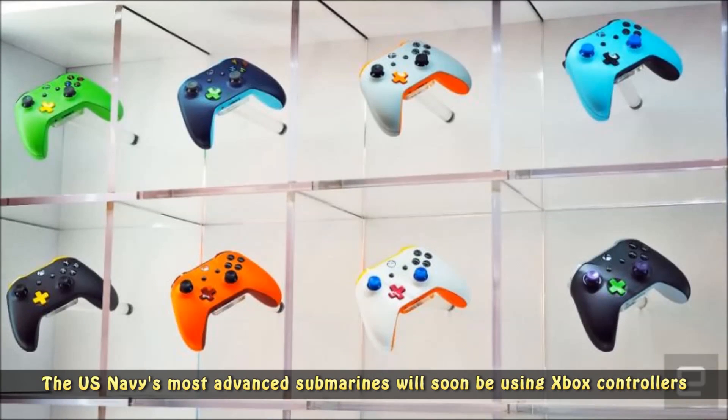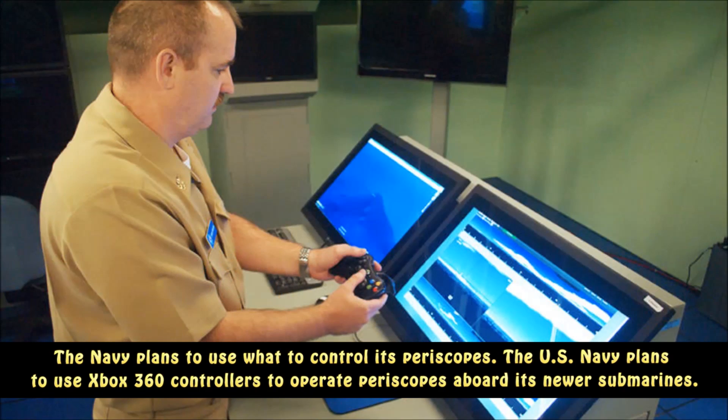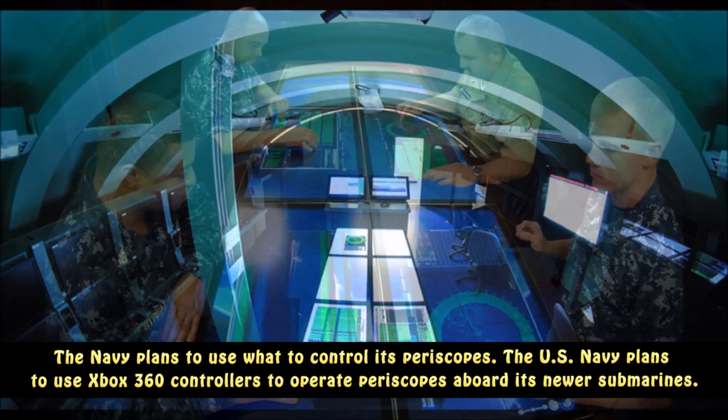The U.S. Navy's most advanced submarines will soon be using Xbox controllers. The Navy plans to use Xbox 360 controllers to operate periscopes aboard its newer submarines.